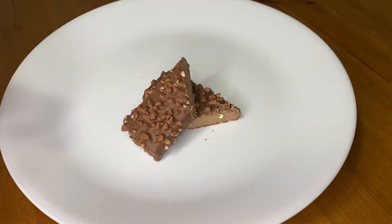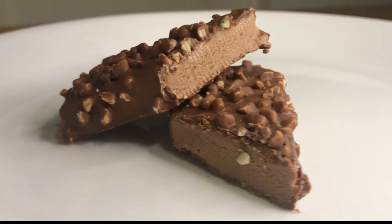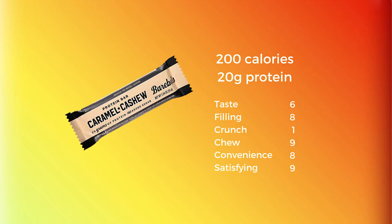Next on the list are Barbells. They've got a bunch of different flavors to choose from and our favorite was the caramel cashew. They've got no added sugar, but compared to the best candy bars, Barbells are filling, convenient, and super satisfying. On top of that, they have a ton of protein and will keep you energized during your workout.